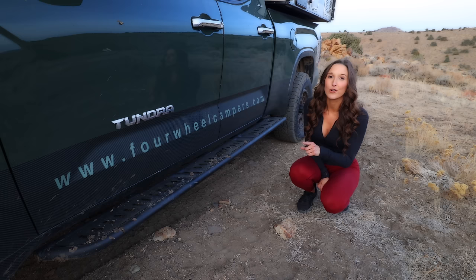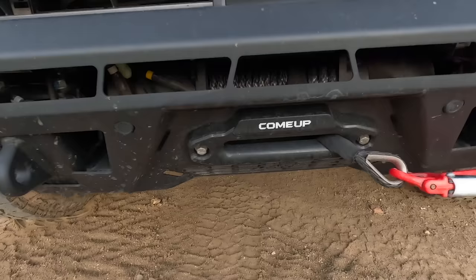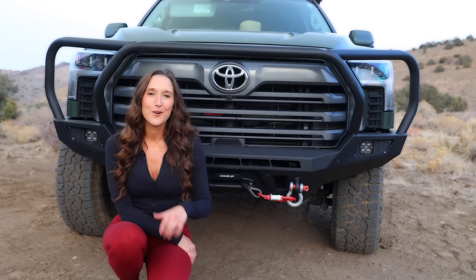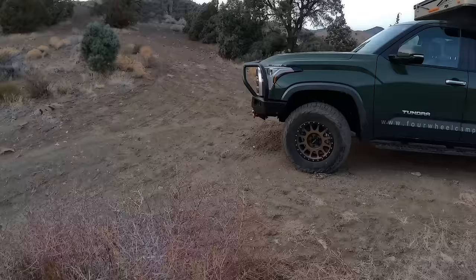You'll also see these CBI rock sliders that have been powder coated black to match the front bumper. Up front you'll see the CBI Adventure Series front bumper with the Baja Designs Squadron lighting, and then the Come-Up Slim Series 12.5 RS winch right up front, which was actually designed to pull sprinter vans out of ditches.